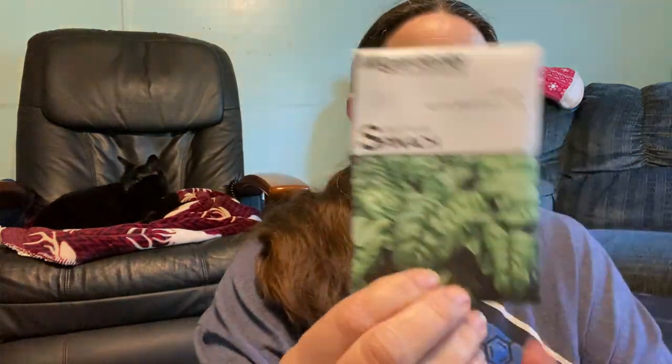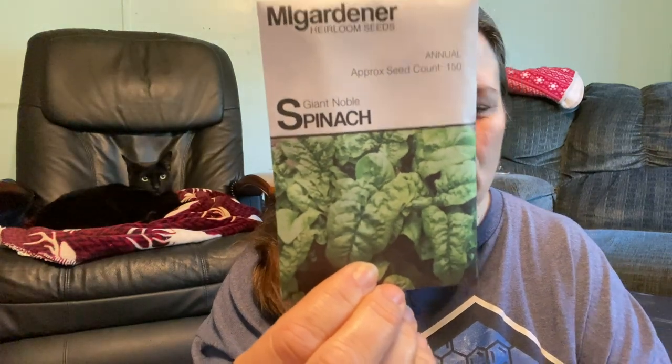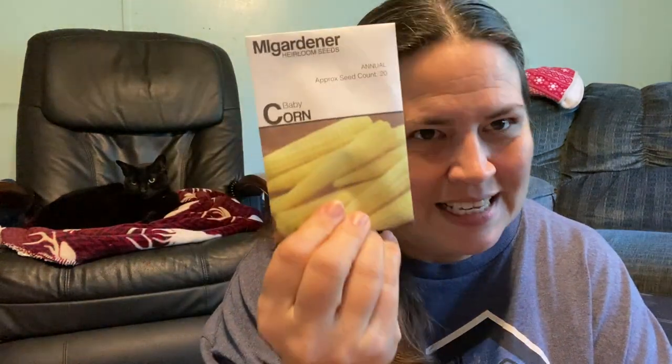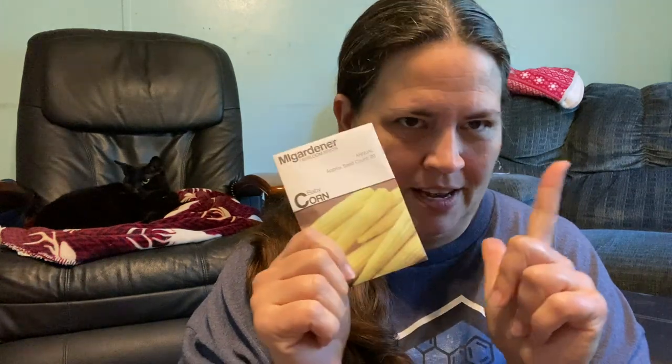Giant noble spinach. Purple of Sicily cauliflower — I got the purple one because I thought, why not, let's have some fun. Baby corn — yes, baby corn, the ones that you see in stir fries. Donald also likes making stir fries, so I thought, why not grow some baby corn for him?